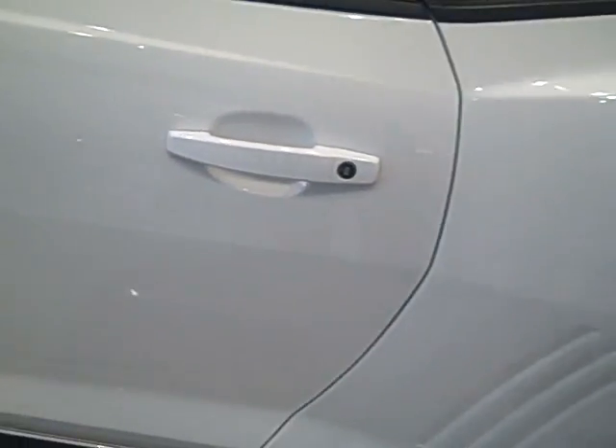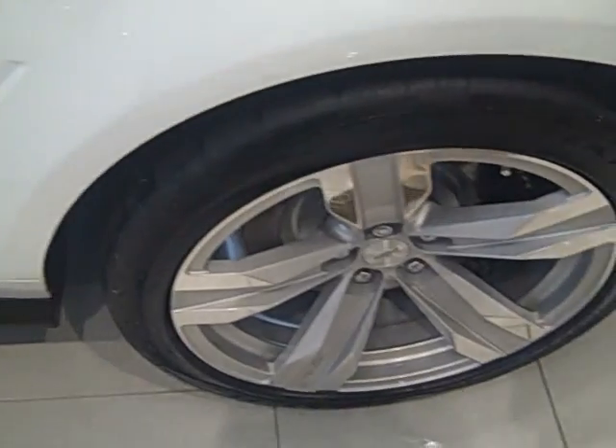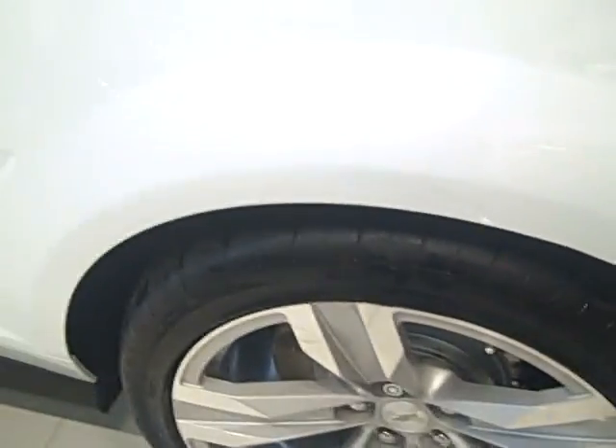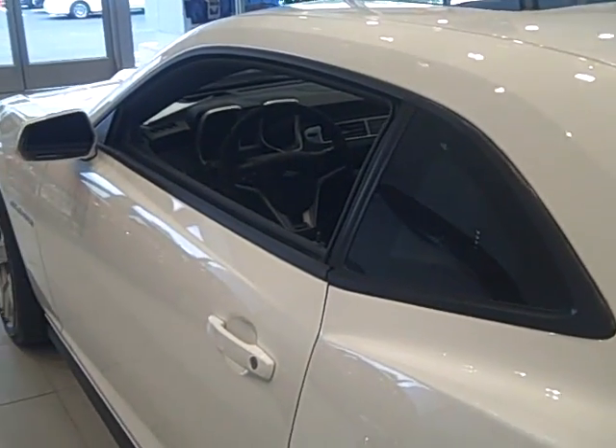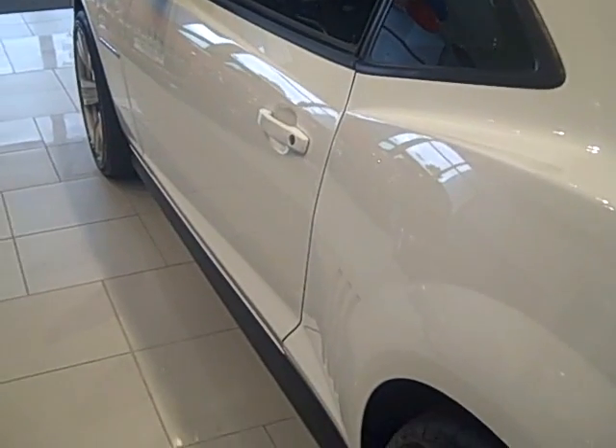This car pulls 1G off the skid pad — that will throw you back in the seat for a little more excitement. The acceleration, handling, and ride control of this car offer great performance and quality of ride. True balance in an automobile. Magnetic ride control monitors suspension dampening 1,000 times a second.